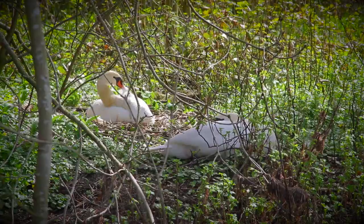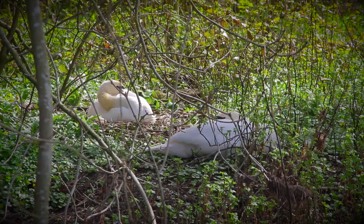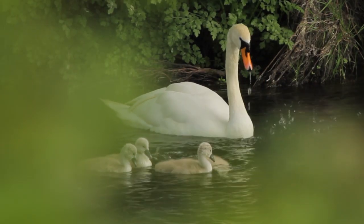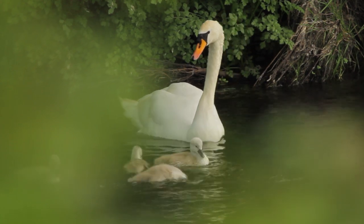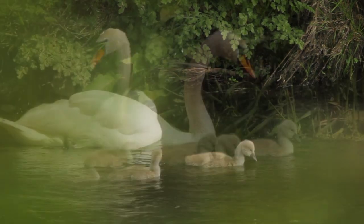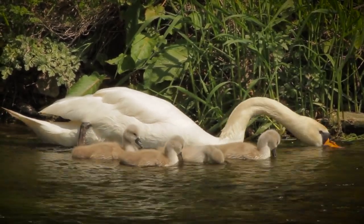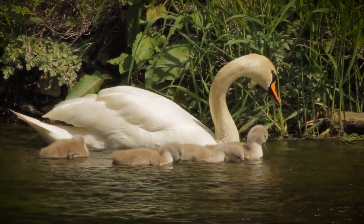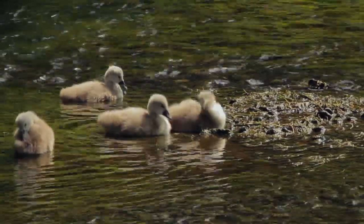The island provides a safe haven for a pair of nesting mute swans. This year they successfully hatched four cygnets. The female pen takes her young upstream to teach them to forage for food along the riverbanks. At barely a week old, these cygnets are vulnerable to a range of predators.